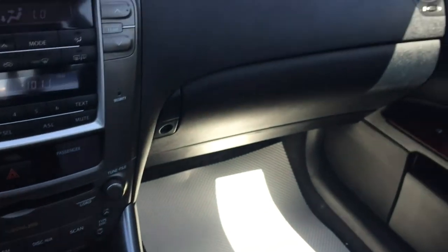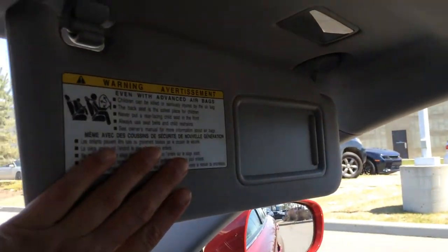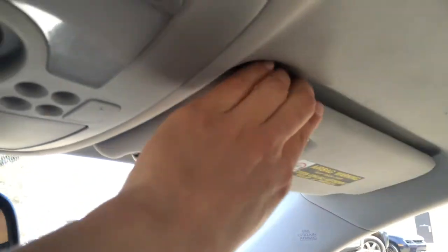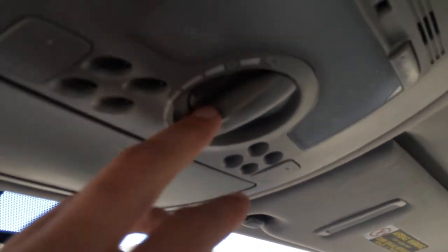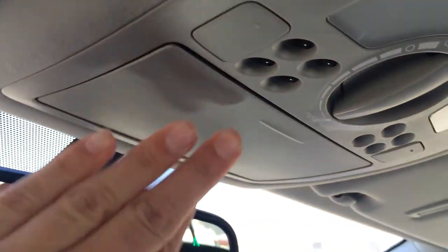You have a lockable glove compartment and adjustable headrests. There's a power-tilt sliding moonroof with sunshade and a turn knob for the moonroof. Dual illuminated vanity mirrors, overhead lighting, sunglass holder, and an auto-dimming rearview mirror with compass.